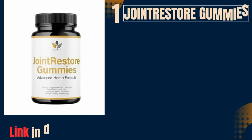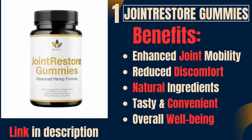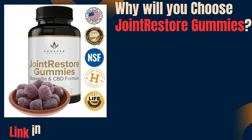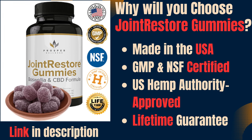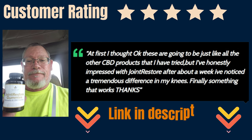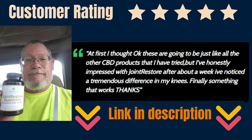1. Joint Restore Gummies. Benefits: enhanced joint mobility, reduced discomfort, natural ingredients, tasty and convenient, overall well-being. Why will you choose Joint Restore Gummies? Made in the USA, GMP and NSF certified, US Hemp Authority approved, lifetime guarantee. Join countless satisfied customers who have embraced Joint Restore Gummies as their pain solution. Click the link in the description below.